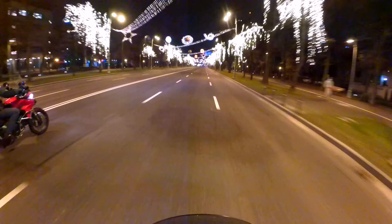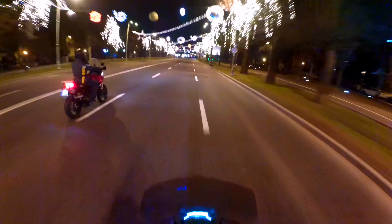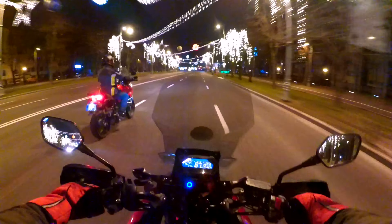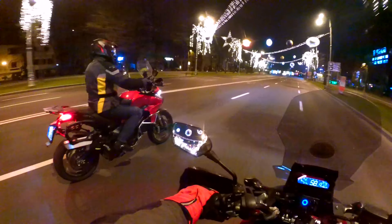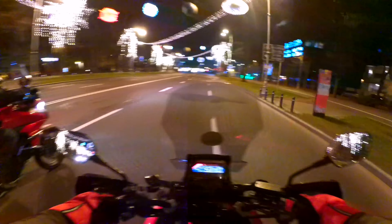Check out all the planets — Saturn, Jupiter, Mars. Riding through the stars.